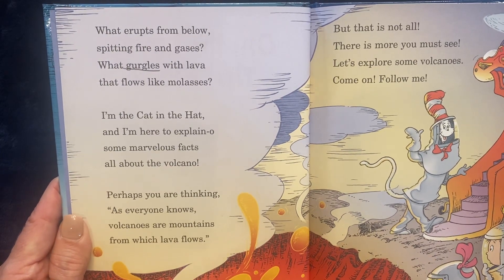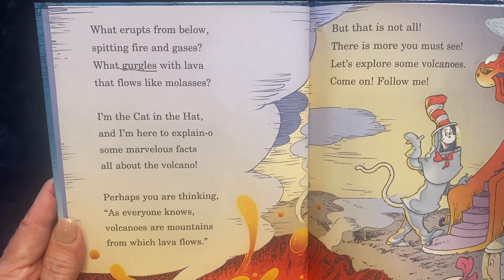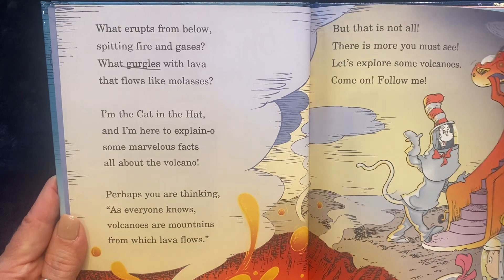Perhaps you are thinking, as everyone knows, volcanoes are mountains from which lava flows. But that is not all. There is more you must see. Let's explore some volcanoes. Come on, follow me.